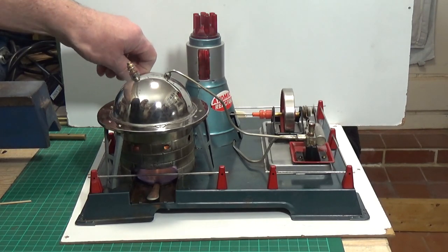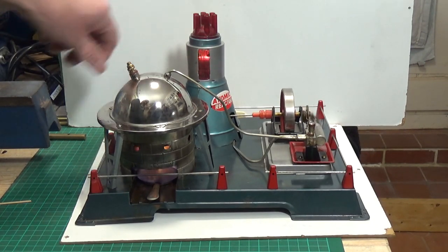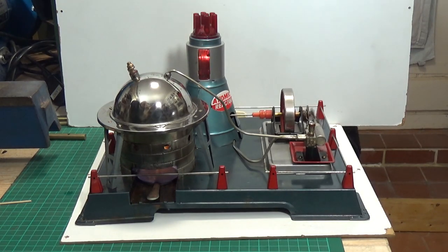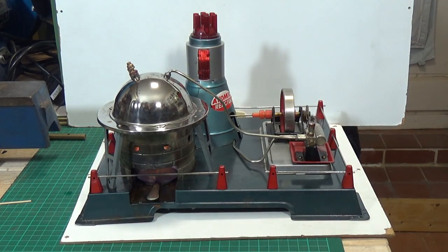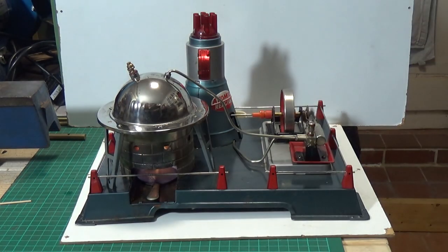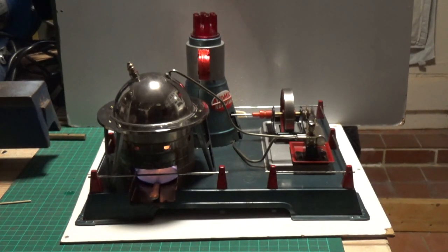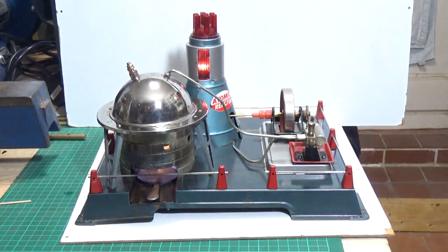Let's see if we can get some lights on. And there you see it — the Linemar Atomic Reactor model steam engine in all its glory with its little flashing light. We'll just turn the other lights off and see whether that comes out better. Oh yes, look at that — isn't that amazing? You couldn't mistake this for anything other than an atomic reactor, could you? They all have that little red light that bounces up and down inside. Anyway, it runs — that's the important thing.